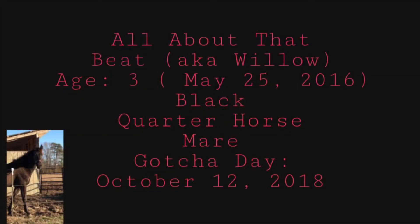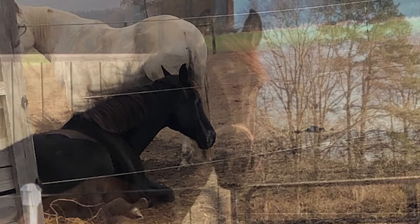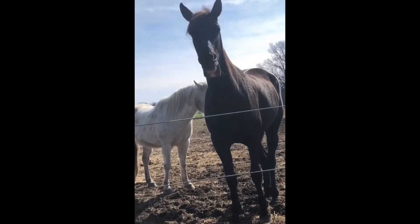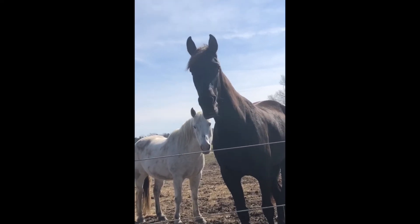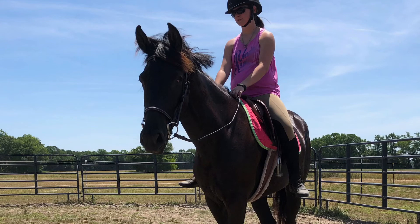Willow is my 3-year-old black quarter horse mare that I've had since October 12, 2018. She is around 17 hands and still growing. I purchased her to train into a jumper after becoming unsure of Baron's future. I plan to show her in dressage, western pleasure, hunters, and jumpers, but I will be waiting a while before I jump her because she's so young. She has been started under saddle, but I gave her some down time to grow up a little bit more and will be restarting her soon.